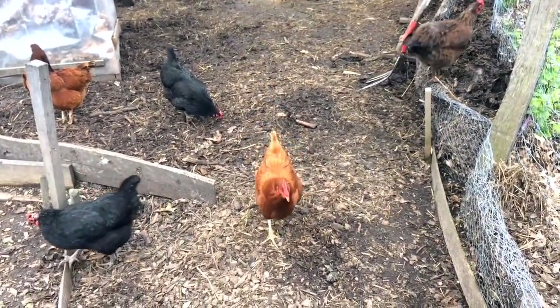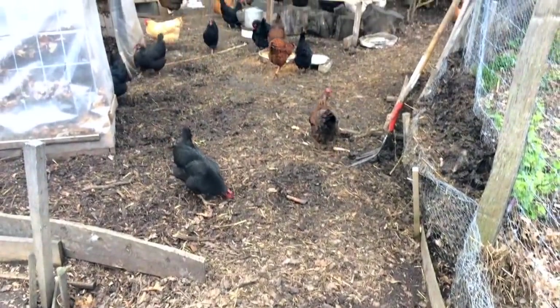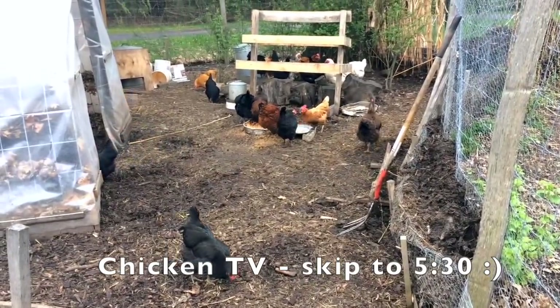Just figured I'd film where we are, give an update on where things are moving and where they've come from, and then give a fair amount of actual chicken TV for those of you that enjoy that, so stick around.